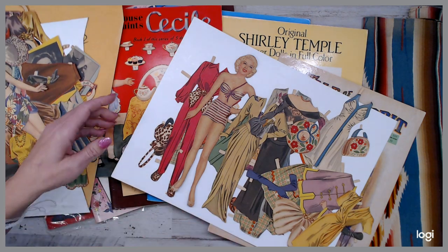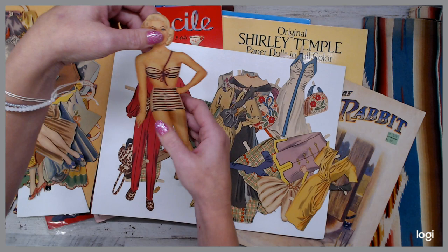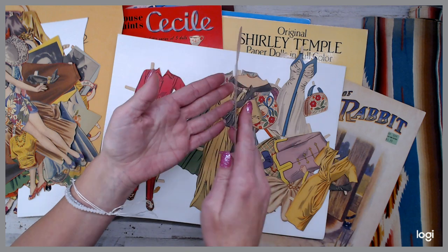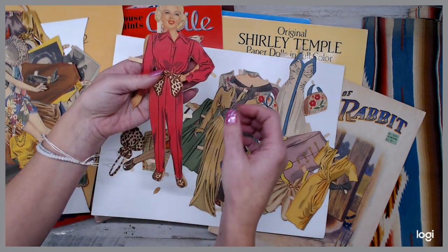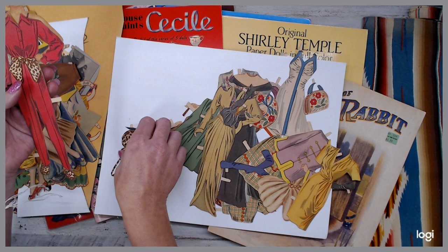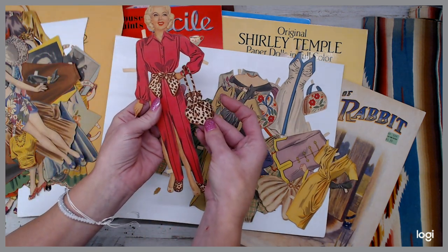I was going to go through each set and they're in beautiful condition, guys. A lot of times when you get paper dowels, the necks are loose or the arms — that kind of thing — but these are in beautiful condition. She has most, if not all, her outfits. You could tell that they didn't even really use it. It is totally retro fifties, sixties kind of thing, with matching accessories and things to go with it.